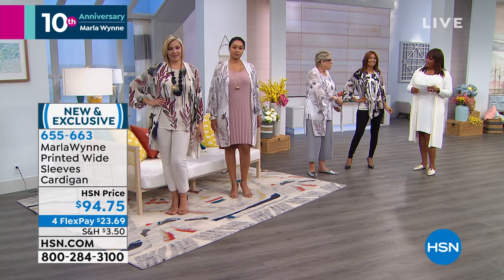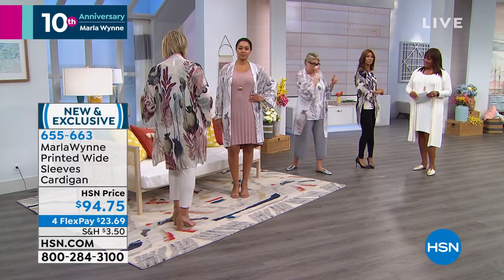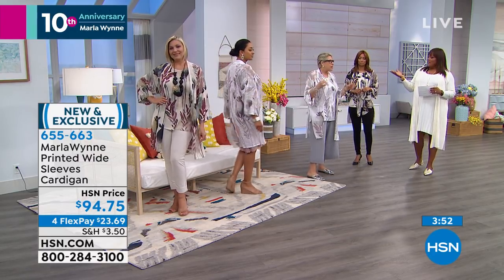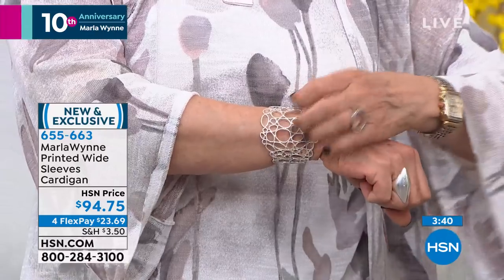Do you know what inspired this? We found a pillow that was hand-painted — one of those overpriced ones where you could buy a couch for the same price. And I just said, 'Oh my God, let's extrapolate from that.' So we actually hire artists. And this bracelet? It came from a Chilowich placemat. Inspiration is everywhere. And artists do original pieces, so when I do a print, it's going to be a work of art.